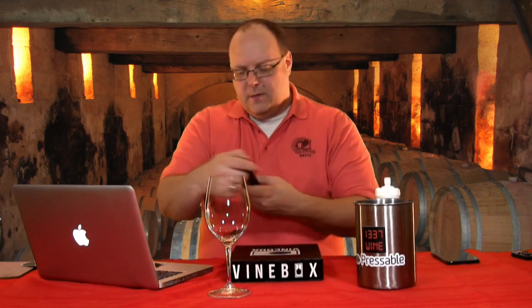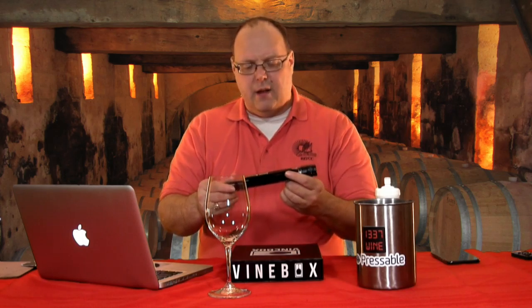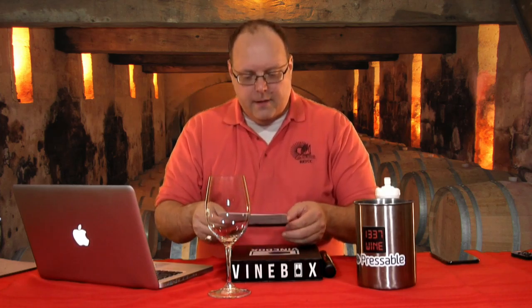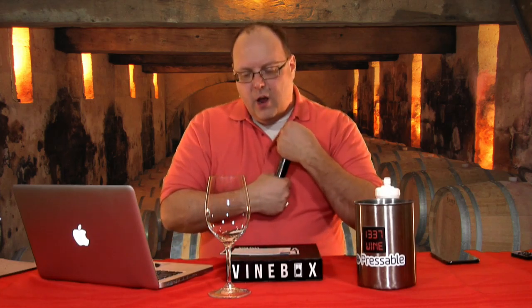Next wine: this is the Domaine de la Rectorie Collioure Côte Montagne, a 2013. It's a Spanish wine in French clothing — a mixture of Grenache, Carignan, Syrah, Counoise, and Mourvèdre from the Languedoc-Roussillon area of France, the Collioure area of the Languedoc. They are near the French-Spanish border, which is why I'm calling it a Spanish wine in French clothing. Grenache is the lead grape — Garnacha in Spain, Grenache in France, same grape.